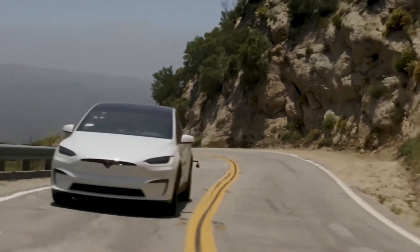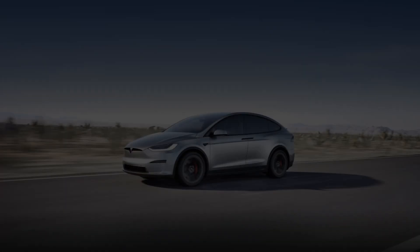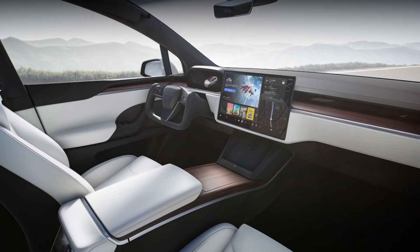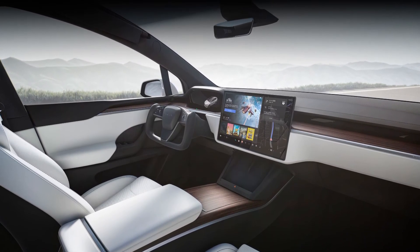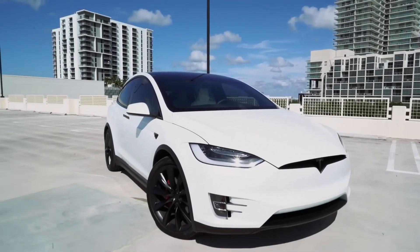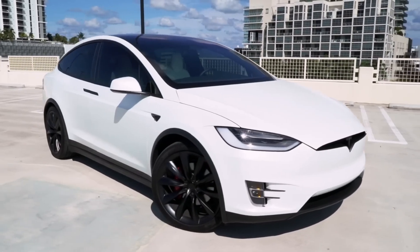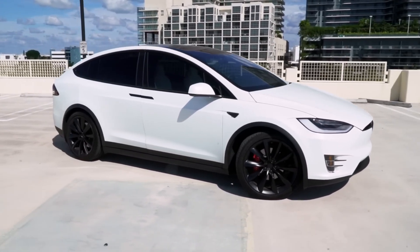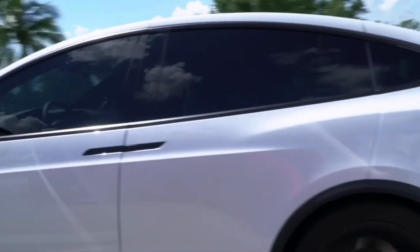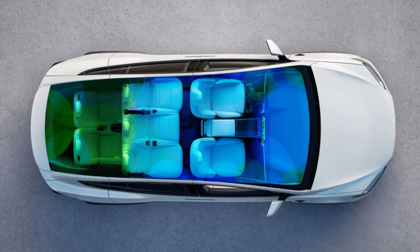The automotive landscape is constantly evolving, and the electric vehicle EV segment is leading the charge. Among the many contenders vying for dominance, the 2025 Tesla Model X stands out as a compelling example of how innovation, performance, and luxury can converge in a single vehicle. While the Model X has always pushed boundaries, the 2025 iteration refines and enhances its already impressive features, creating an SUV experience unlike any other. This review will delve into five standout features that cement the 2025 Model X's position as a leading electric SUV, showcasing not just technological advancements, but also a considered approach to design and driver experience.